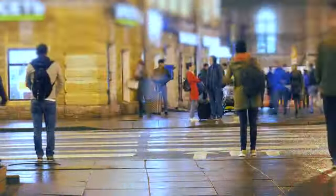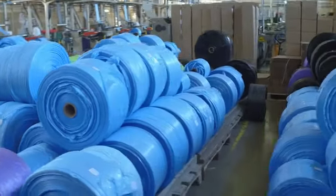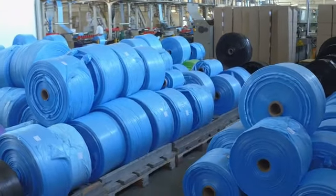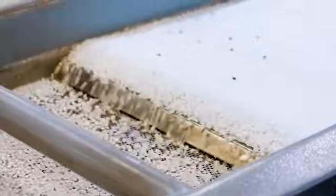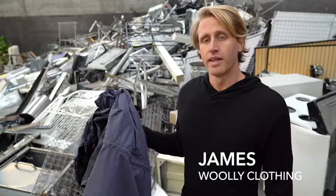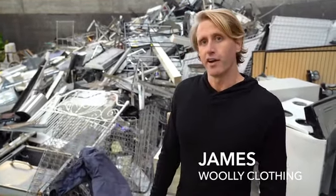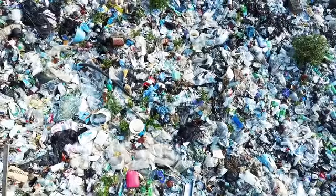Sure, there are other waterproof, breathable jackets out there, but they all have one major problem. They're made from plastic, and they use chemical coatings. Gore-Tex, Event, Neoshell — all of them are plastic-based fabrics that leach chemicals into the environment. That means your waterproof jacket will ultimately end up here, and it will stay here for thousands of years.